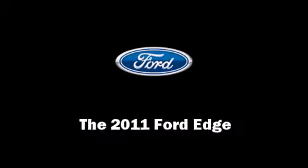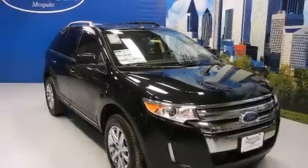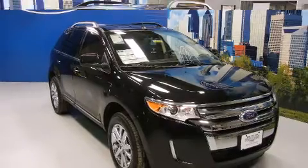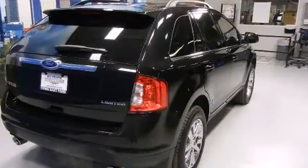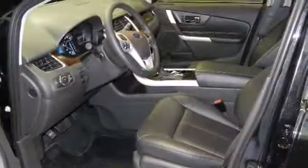Discerning drivers will appreciate the 2011 Ford Edge. A 3.5-liter V6 engine pairs with a sophisticated 6-speed automatic transmission, providing a smooth and predictable driving experience.